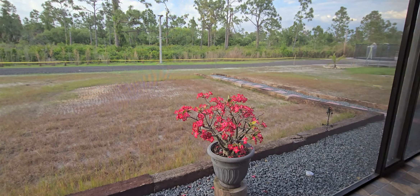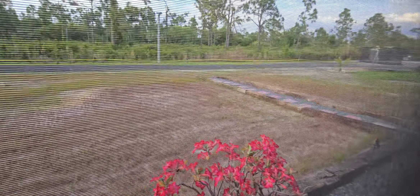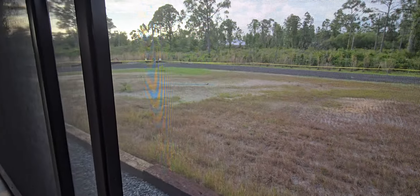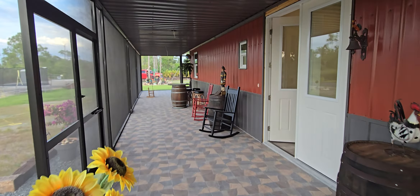We got some grass seed out — it hasn't rained, so they've been running sprinklers. It saves a lot of money over sod. If it doesn't rain, it gets a little difficult to make it grow.